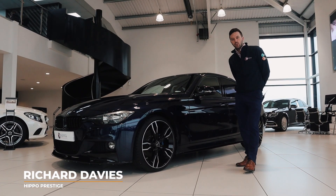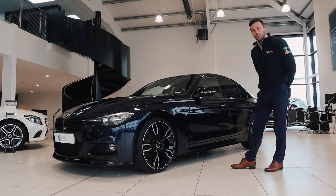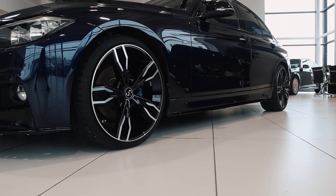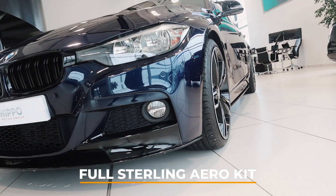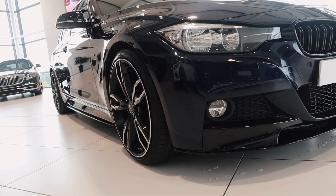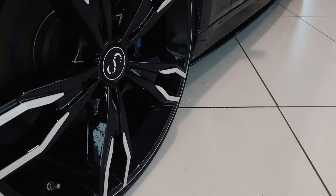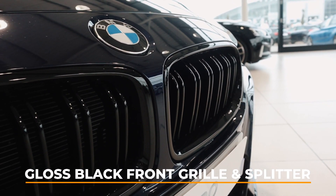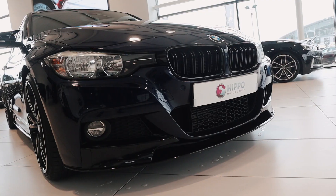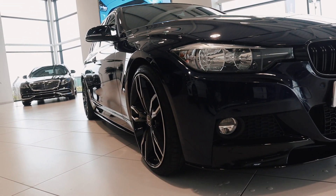Hi, it's Richard from Hip Hop Prestige, and today I'm going to be showing you around the customised Stirling 330d M Sport Automatic. This BMW 330d, finished in tanzanite blue, has received special attention from our Stirling team. At the front, the car's aggressive nature is emphasised with the introduction of a gloss black front grille and black front splitter, which really complements the 330d's sporty dynamic.